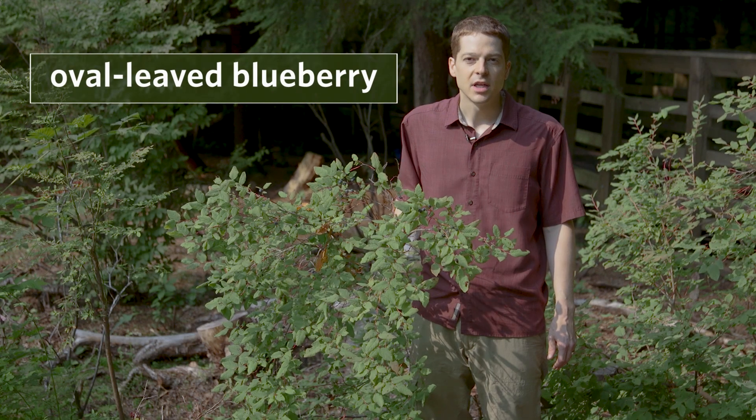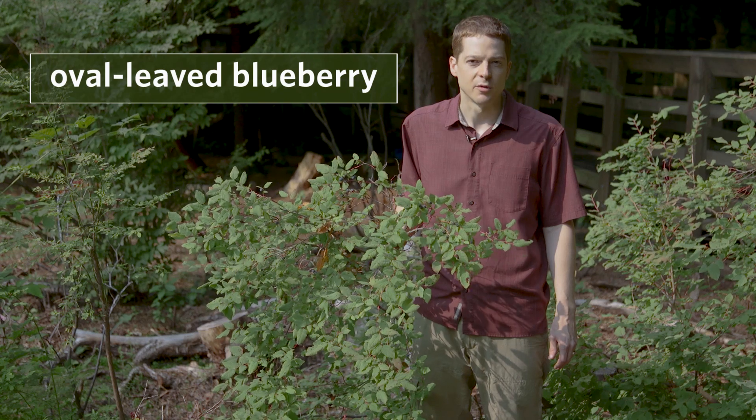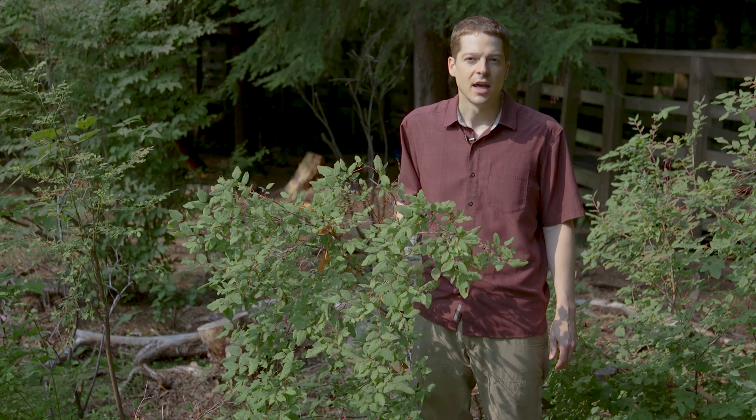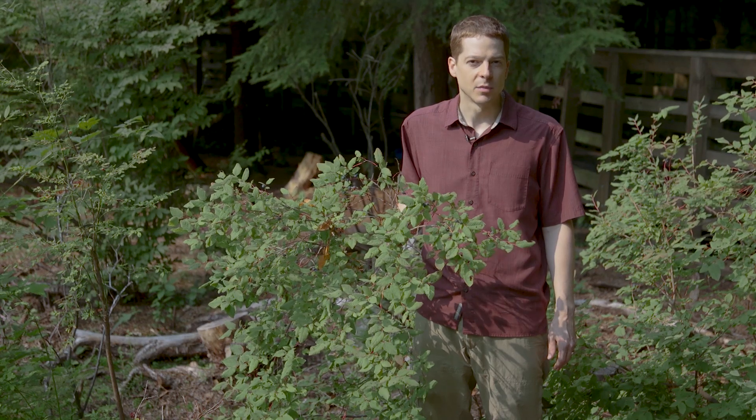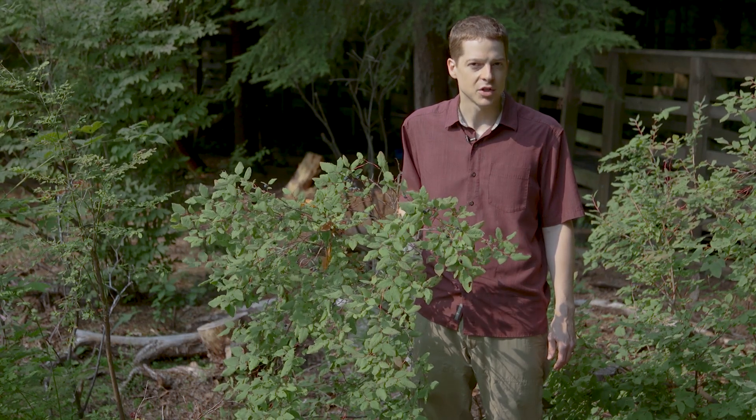This is oval-leaved blueberry. It's a shrub that's common in moist, coniferous forests, openings, and especially areas that have soil rich in decaying wood. It grows from low all the way to subalpine elevations.